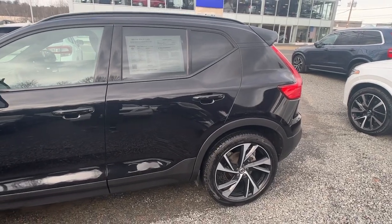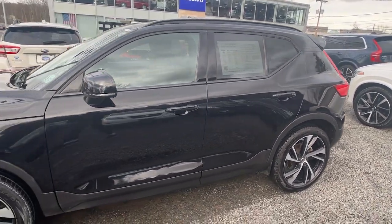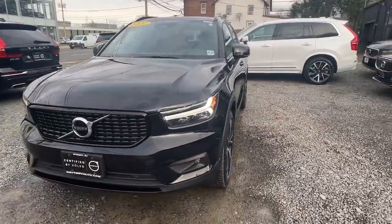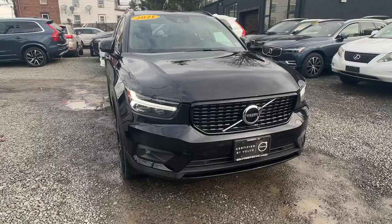Hop into the 2021 Volvo XC40. With less than 25,000 miles on the odometer, this vehicle stands out from the rest.